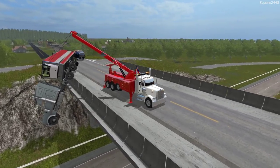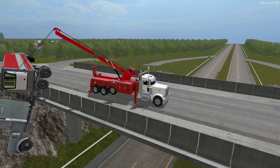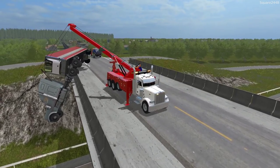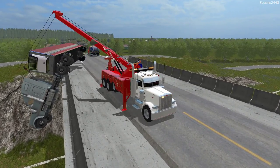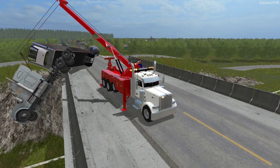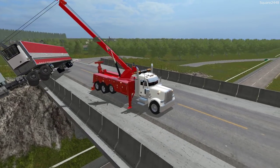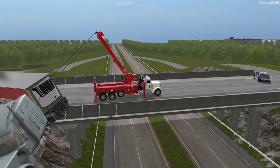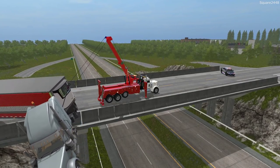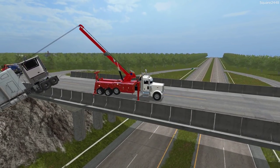We have the chain attached to the semi-truck and we are ready to go for the big lift. This will be a bit tricky since we have to lift up and move it over to our right. The rotator should be able to handle it. You can see we are moving the entire thing — it's very, very heavy. Take a look at that, it's completely rotating and moving around.